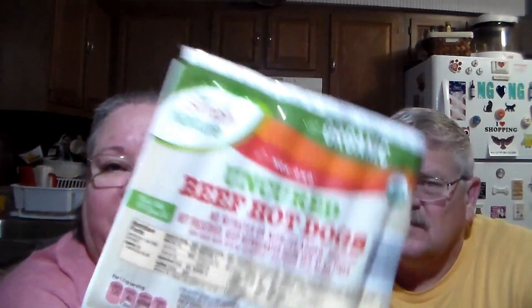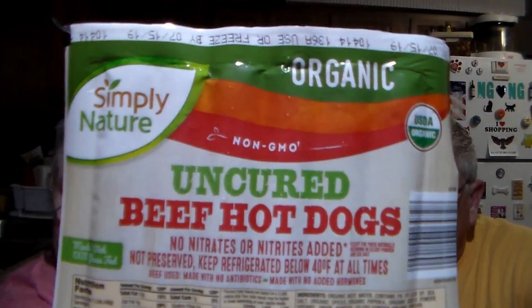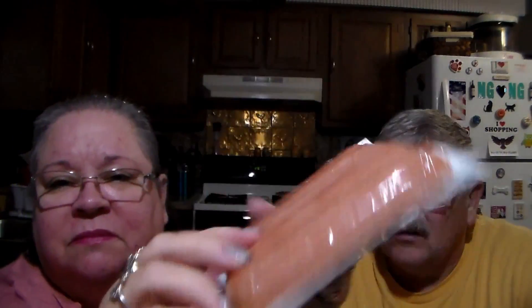We also got these non-GMO uncured beef hot dogs - no nitrates added, made with 100% grass-fed beef, USDA organic. Simply Nature is the brand from Aldi's. A dollar forty-nine - not a bad price at all for organic. That is our Aldi's haul.